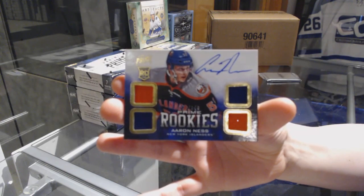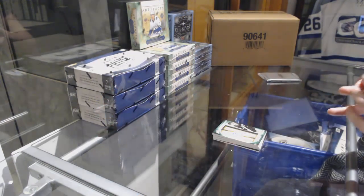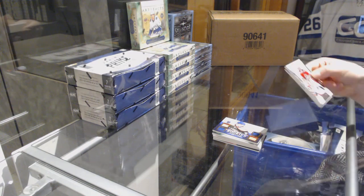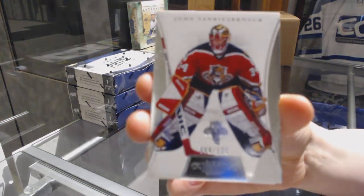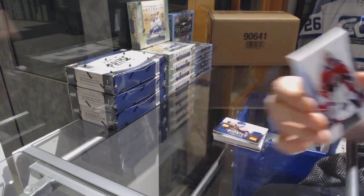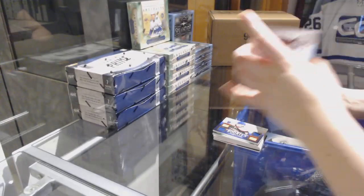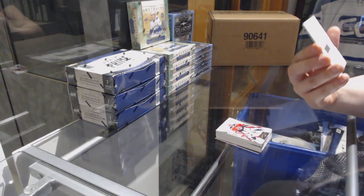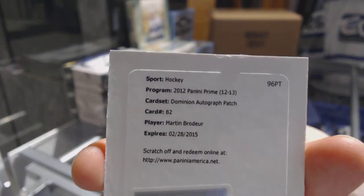This chat took a dark turn. We've got a base card number to 125 for the Florida Panthers, John Van Biesbrouck. I don't know why I thought his name was Scott. That's a good one — an autographed patch for the New Jersey Devils, Martin Brodeur.